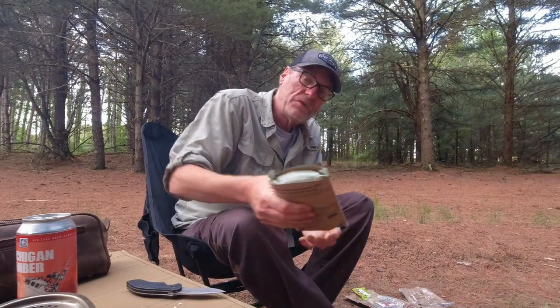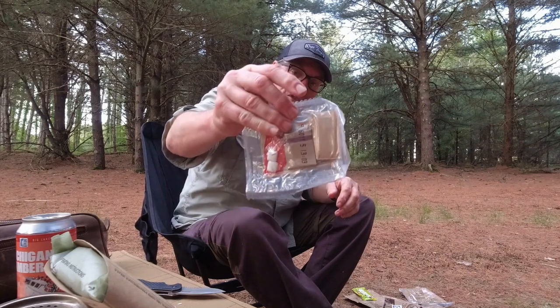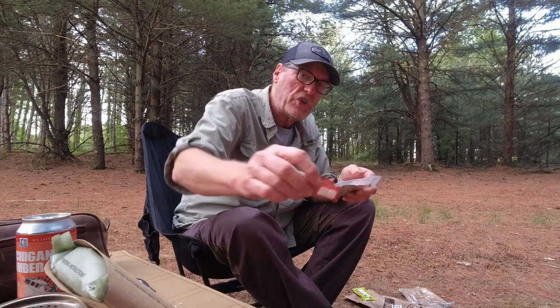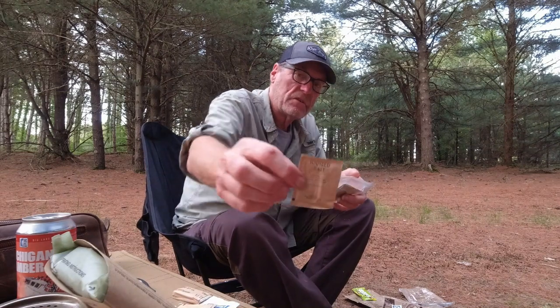How's my MRE coming? She's still warming up. Let's look at what's in that little fancy accessory pack. We have some matches — that's nice. Some Chiclets to give you fresh breath after eating. A moist towelette, which I'll need after that peanut butter and jelly. Some toilet tissue — that's kind of important out in the field. A little sugar, a little salt. And we have some instant freeze-dried coffee right there, and last but not least some non-dairy coffee creamer.